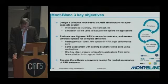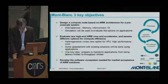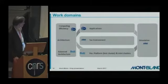The third objective is to continue the development of the software ecosystem needed for market acceptance of the solution. This is the current target, and the work is split into several domains.